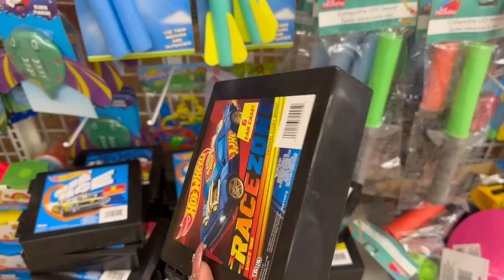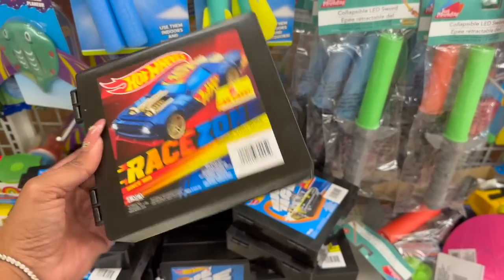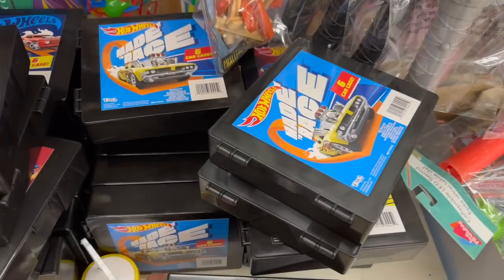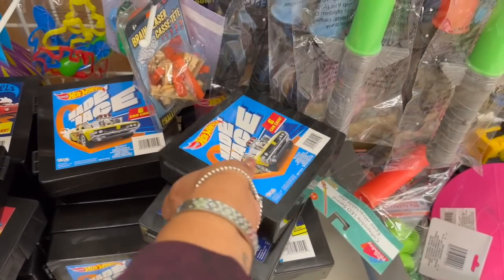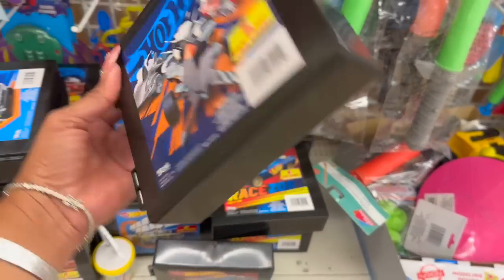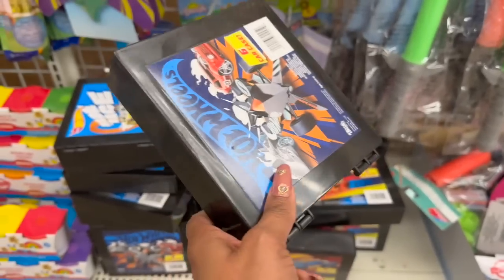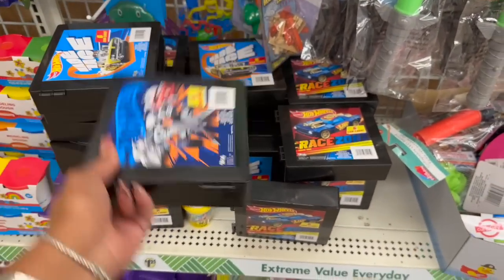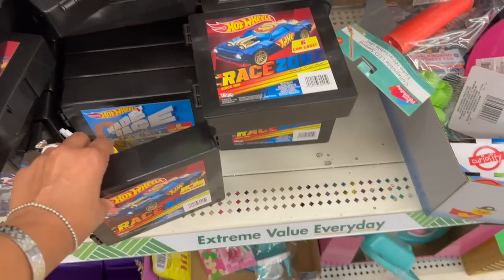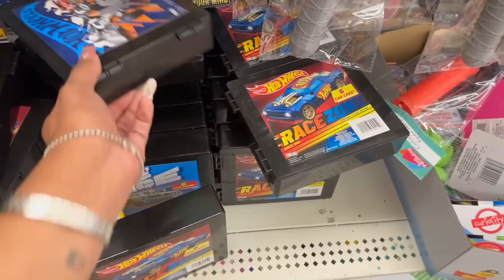I'm excited because I was actually looking for these — the Hot Wheels Original Stunt Brand Car Case. This one holds six Hot Wheels, and they have three different styles including Mad Race and Hot Wheels. These are cool — you can put these with some Hot Wheels in an Easter basket for $1.25. We are finding so many name brands this week!